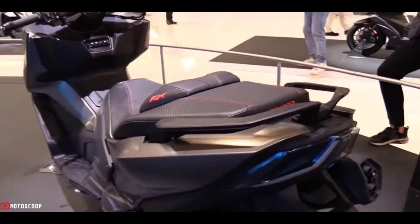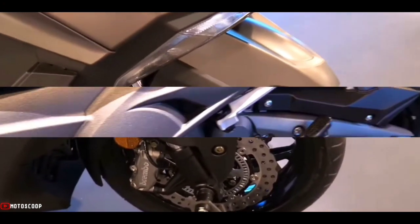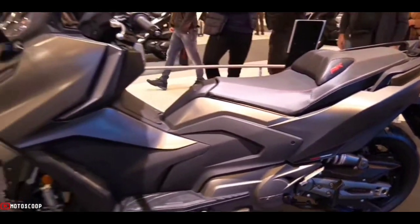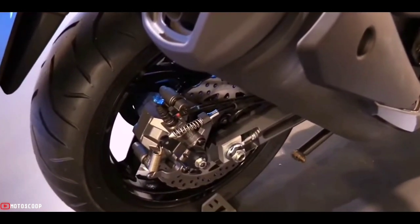Great handling and rideability of this scooter are provided by upside-down USD front forks, while the rear has a unit swing suspension setup. As for the braking system, it is installed with front and rear disc brakes, along with a dual Bosch anti-lock braking system, ABS.